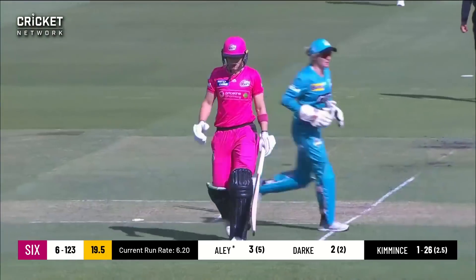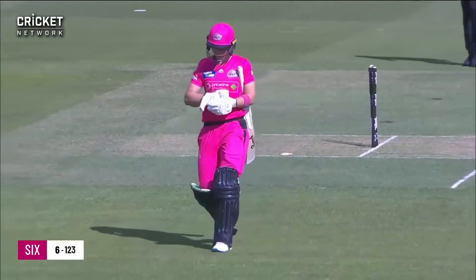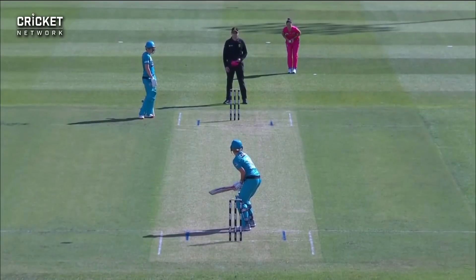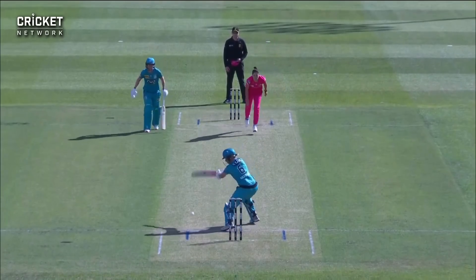Straight through — Healy's out to finish the innings. Brisbane Heat have done a terrific job to hold them to seven for one hundred and twenty-three at the end of their 20 overs. Four fifties in the WBBL 05 tournament.